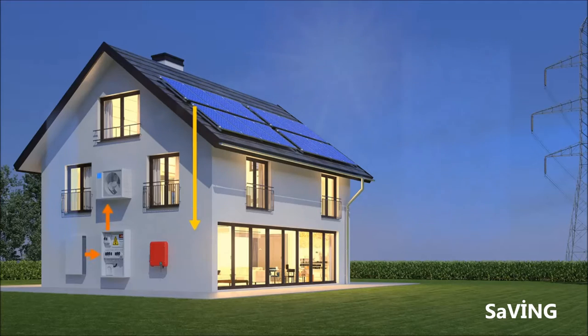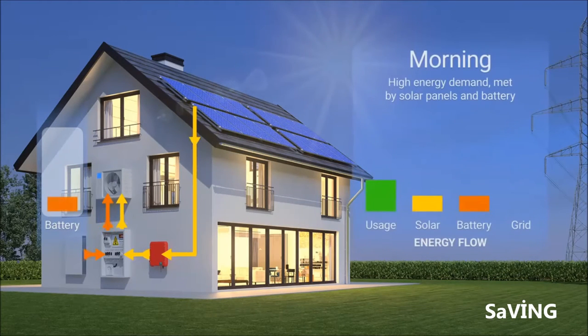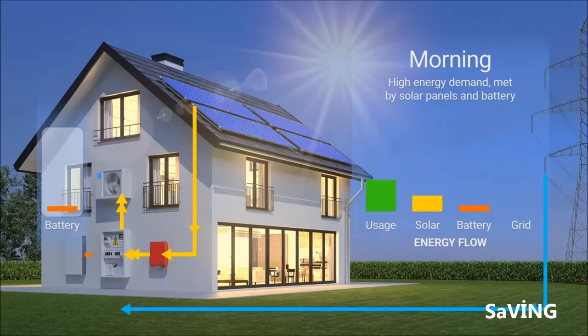Let's start with the morning. As the family wakes up and prepares for the day, there's a spike in energy usage. Solar production can't meet all of the demand, as sunlight is low early in the day. The shortfall will be met by power from the battery, if it still has charge after its use overnight. If the battery is flat, power will be imported from the utility grid.